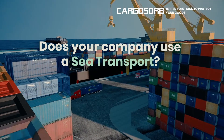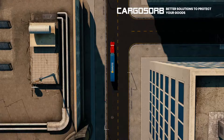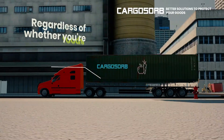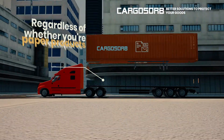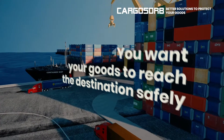Does your company use sea transport? Regardless of whether your electronics, fruits, steel structures, dress, paper products, or other transports — you want your goods to reach the destination safely.